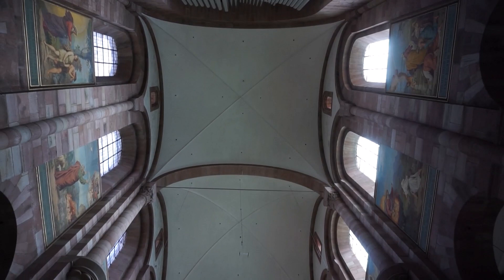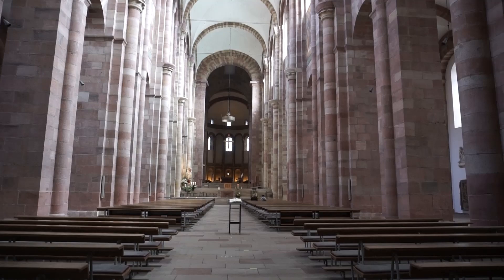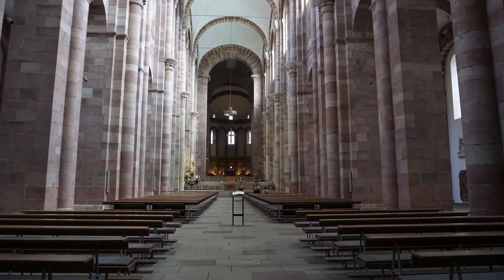The double base system of Speyer functions as a support for the stone vaults and was copied in many buildings along the Rhine. The addition of groin vaults made the addition of clerestory windows possible without weakening the structure.